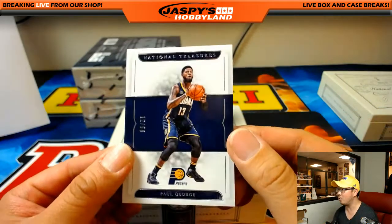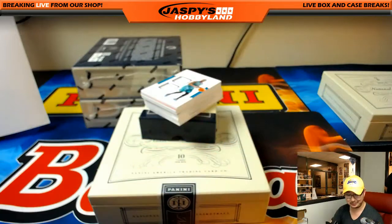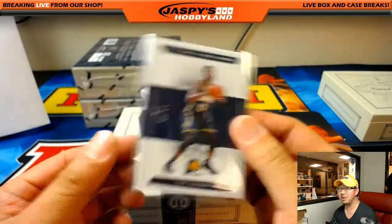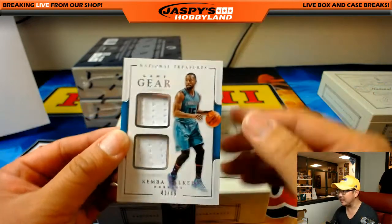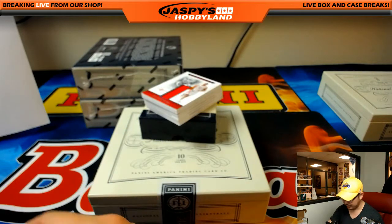12 out of 99, Paul George — just one off the jersey number, we never hit that jersey number. Pacers, that goes to Colin Matoy. Future Laker, maybe? Dual relic, Kemba Walker, 41 out of 49. Hornets for Charlotte — Regimel.